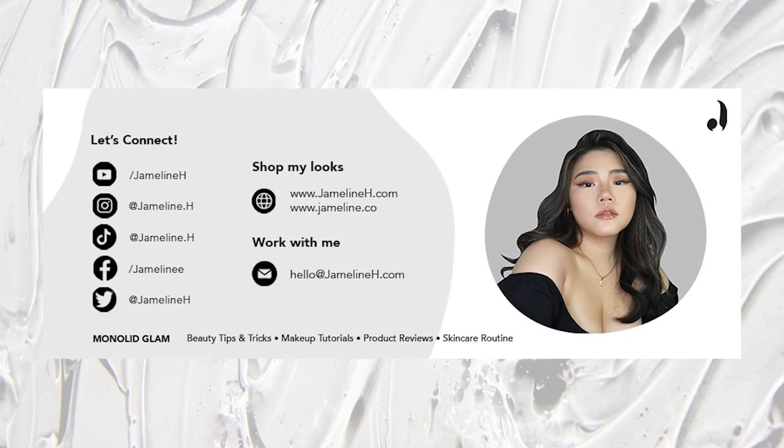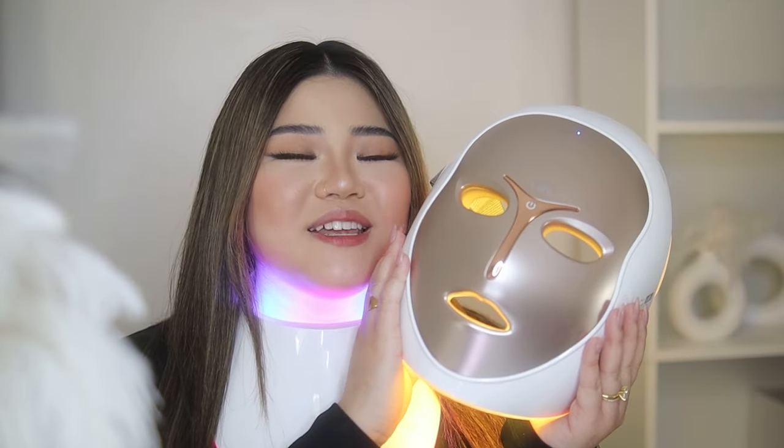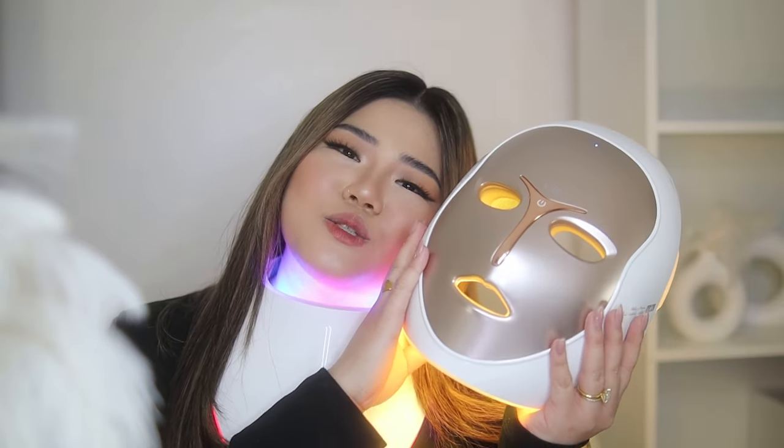If you find this video helpful, please don't forget to subscribe and follow me on socials so we can stay connected. Thank you so much for watching — I hope you guys enjoy. See you on the next one!